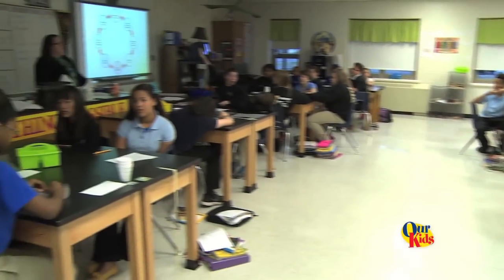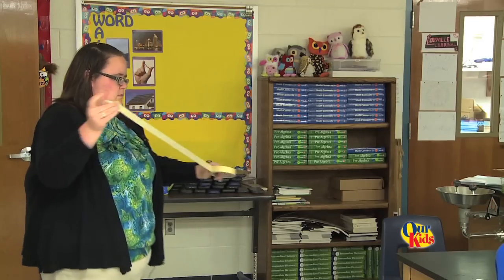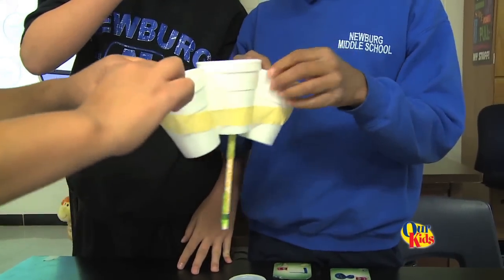We're pretending to be NASA, and we have to build a spacecraft that's going to Mercury. They're building an apparatus today to protect instruments, which we're using ice for — with tape, styrofoam, and aluminum foil. So we're trying to see what we can do so the instruments don't melt.